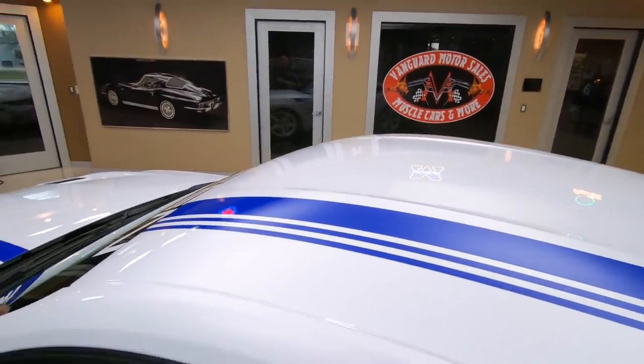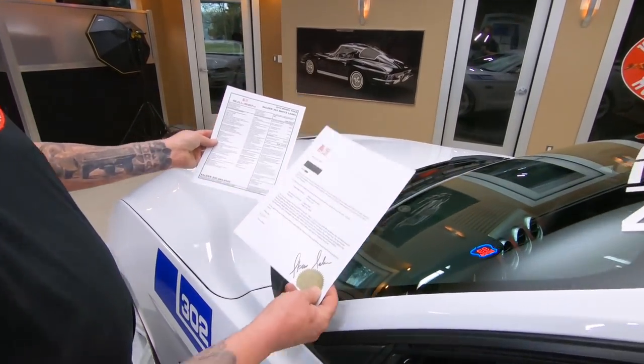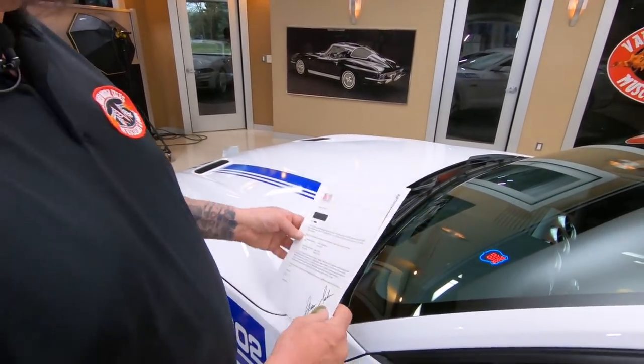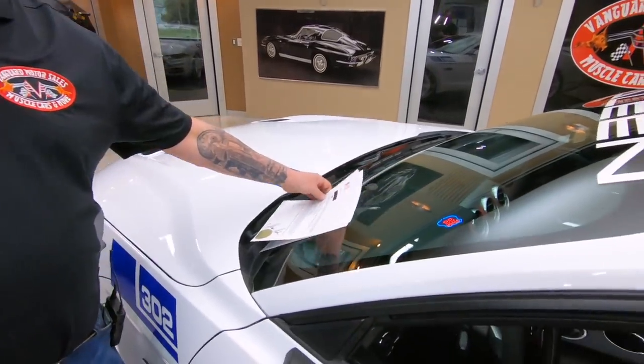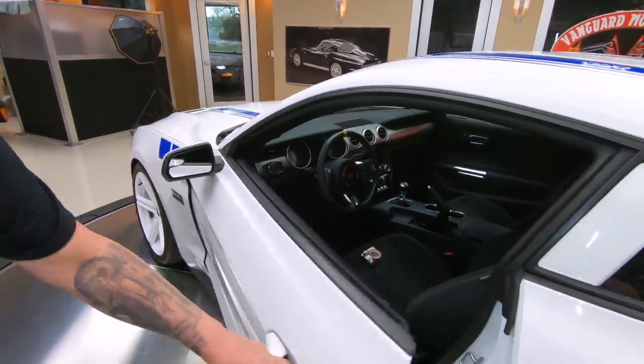We've got all the paperwork here that came from Saleen. We got the Saleen window sticker, we got the letter of authenticity, and we have the original window sticker for the car before Saleen got a hold of it. But check out the interior on this baby.